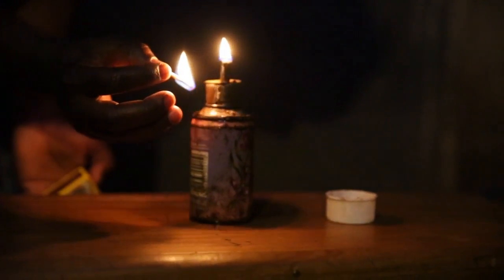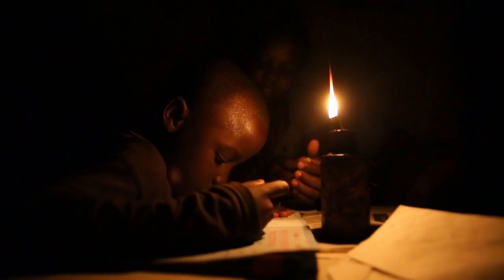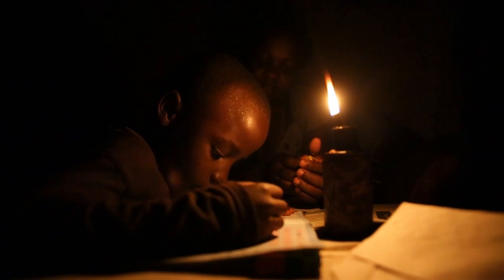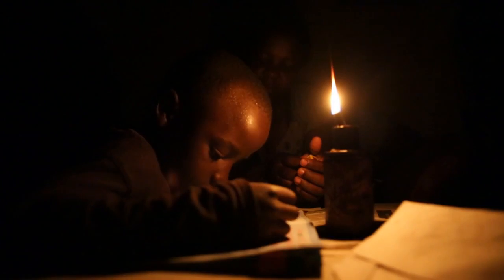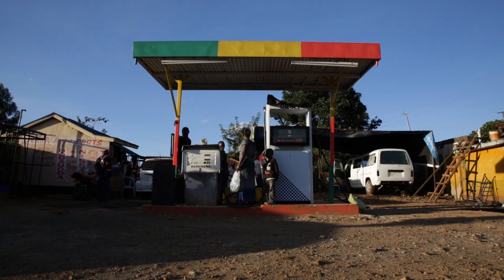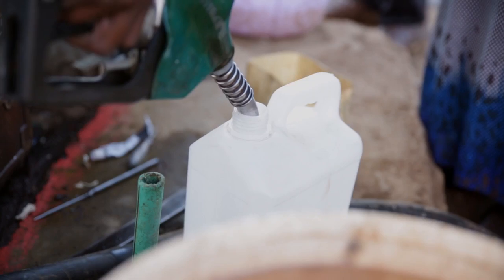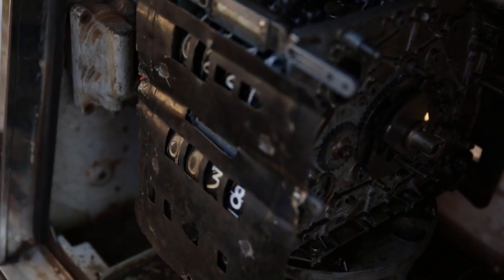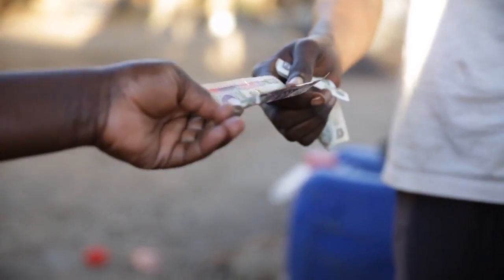Burns, cataracts and even cancer are just some of the health hazards caused by kerosene lamps and their fumes. Imagine if this was the only source of light you had for your family to work, cook and read by every night. This is the reality for over 1.3 billion people — that's one in five who don't have access to electricity. For families living on just a few dollars a day, kerosene lamps can consume up to 30% of their income, creating an ongoing poverty trap.